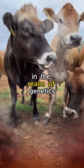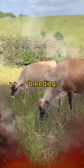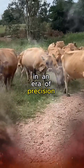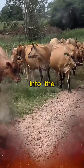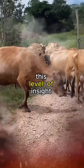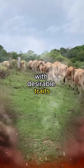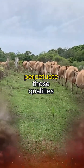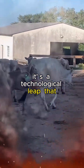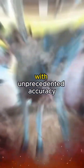In the realm of genetics, the advent of advanced technologies has been a game-changer for Jersey cattle breeding. DNA profiling and genomic selection have ushered in an era of precision breeding, allowing farmers to peer into the very building blocks of an animal's genetic code. This level of insight enables breeders to identify specific genes associated with desirable traits and make informed decisions to perpetuate those qualities in future generations, sculpting the genetic destiny of Jersey cattle with unprecedented accuracy.